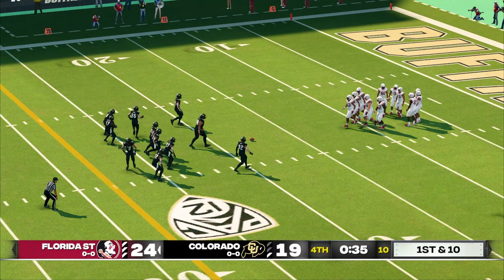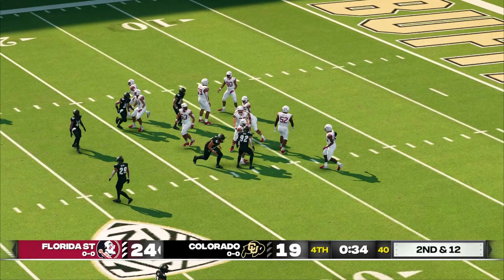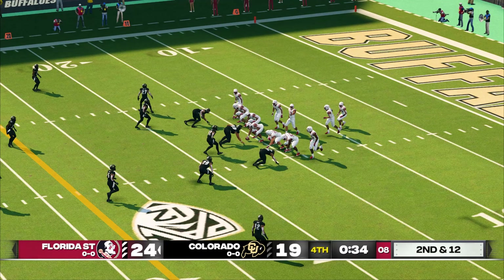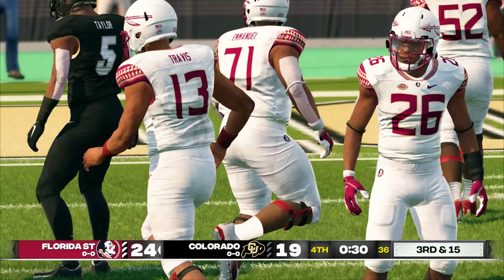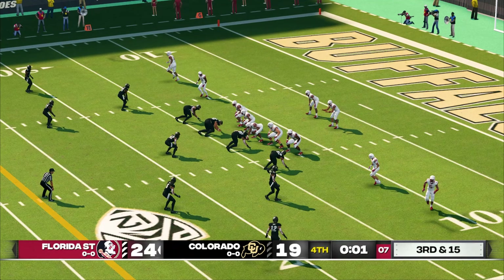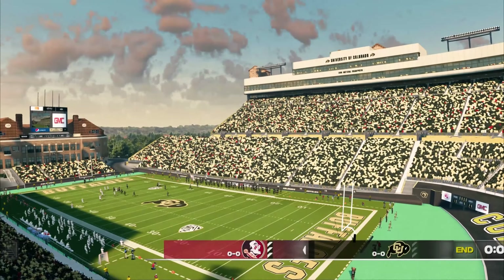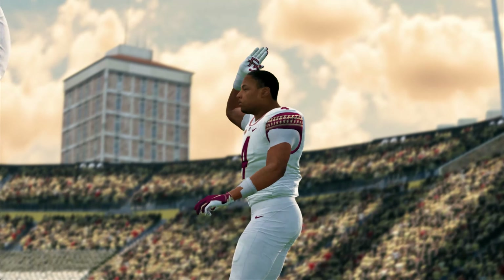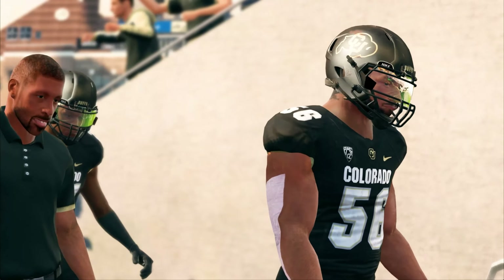Here we are late in the fourth quarter in a very important and very tight football game. Who's going to come to the forefront? We'll see who's got the most leadership. He takes a knee. Colorado will take their last time out. Second and 12 coming up, ball on the 15-yard line. And this should be a kneel down as they just try to kill the clock. That's the end of the ball game, and our final score on this one — 24-19 Seminoles. That does it for this edition of NCAA Football 4. Thank you.